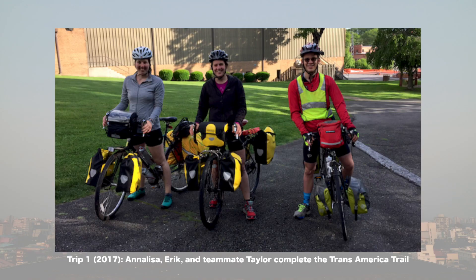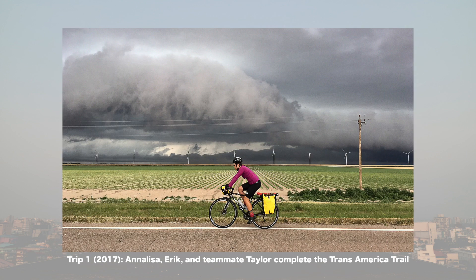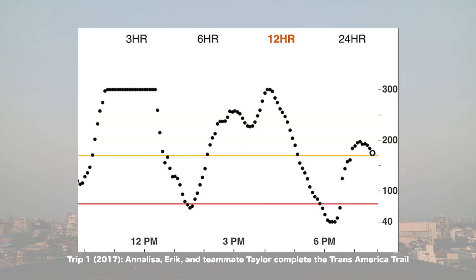Honestly, on the Trans Am our blood sugar was horrible. It was probably amongst my worst blood sugar days. Because we would be biking all day and then our bodies would stop, and our bodies would be so used to cycling all day long that we would both skyrocket to like 300 for the whole night, and we would both wake up feeling horrible.